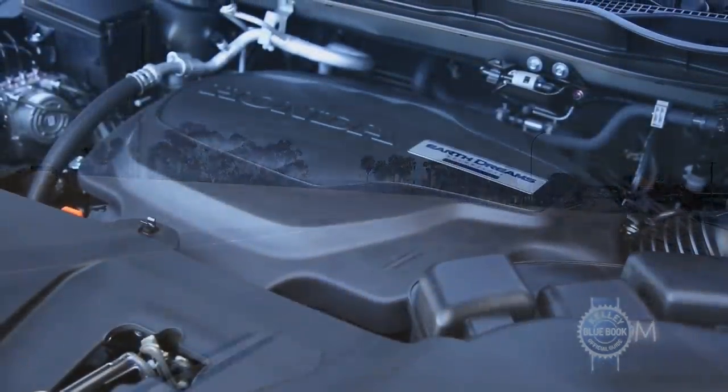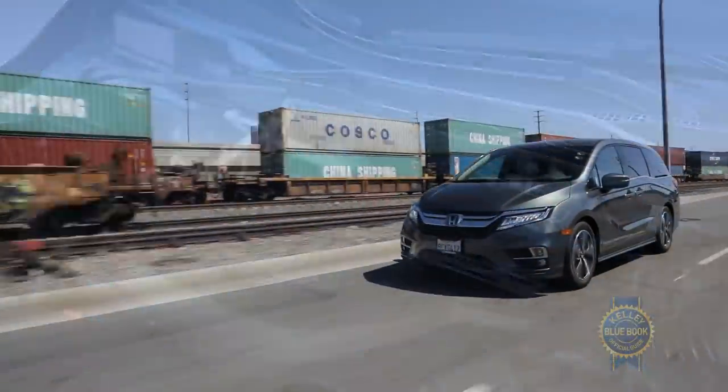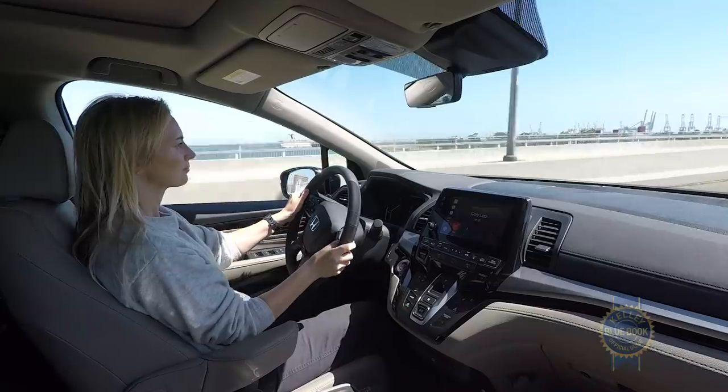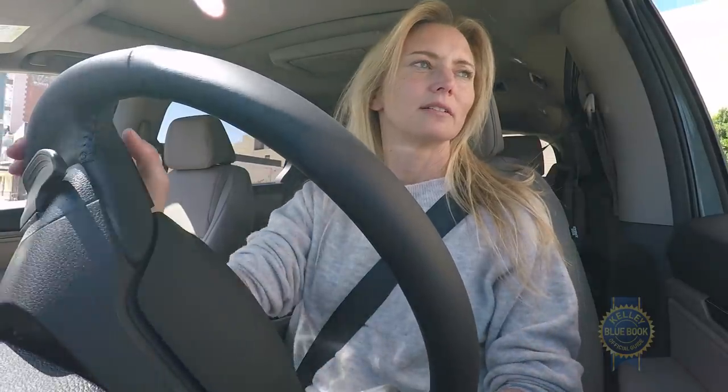The Odyssey's 280-horsepower, 3.5-liter engine comes with variable cylinder management to help out with fuel economy. That engine mates to a 10-speed automatic and, in case you want to take gear selection matters into your own hands, paddle shifters.